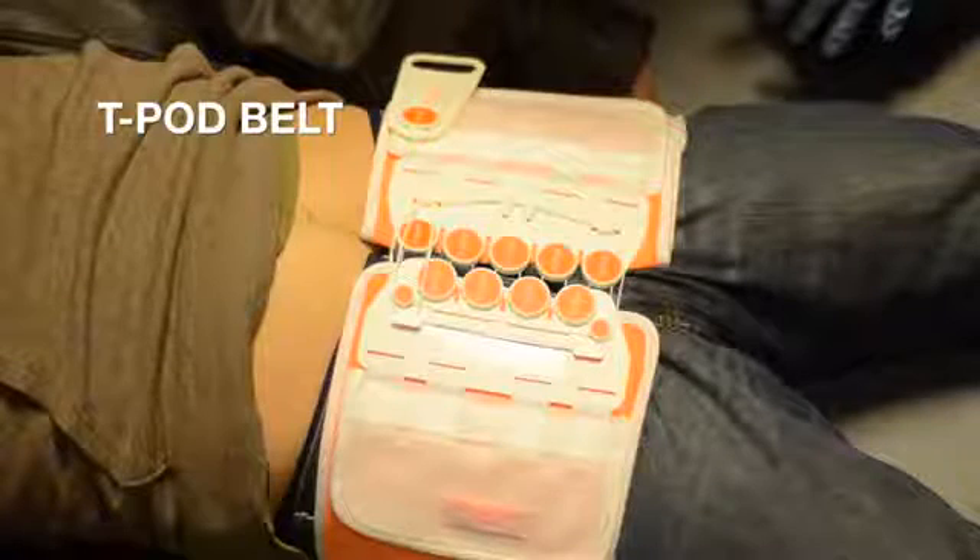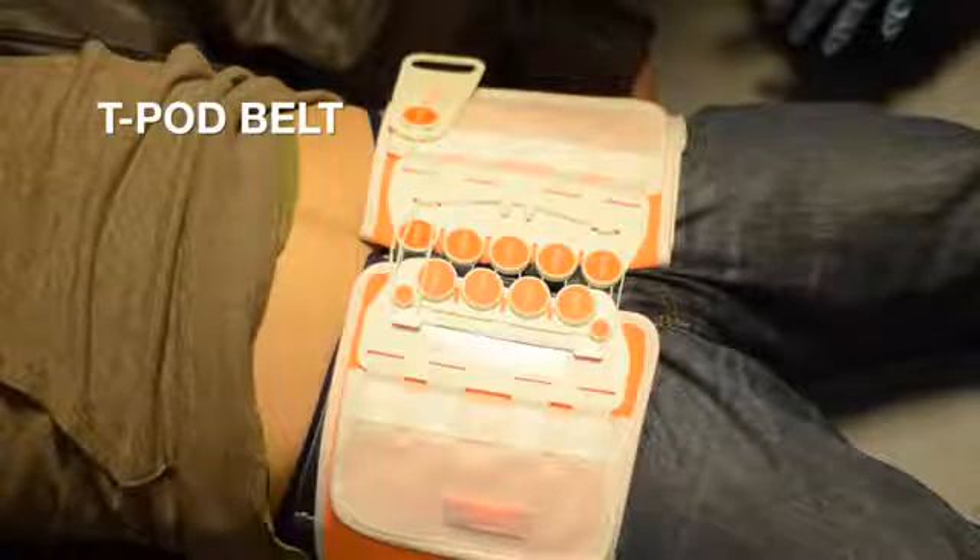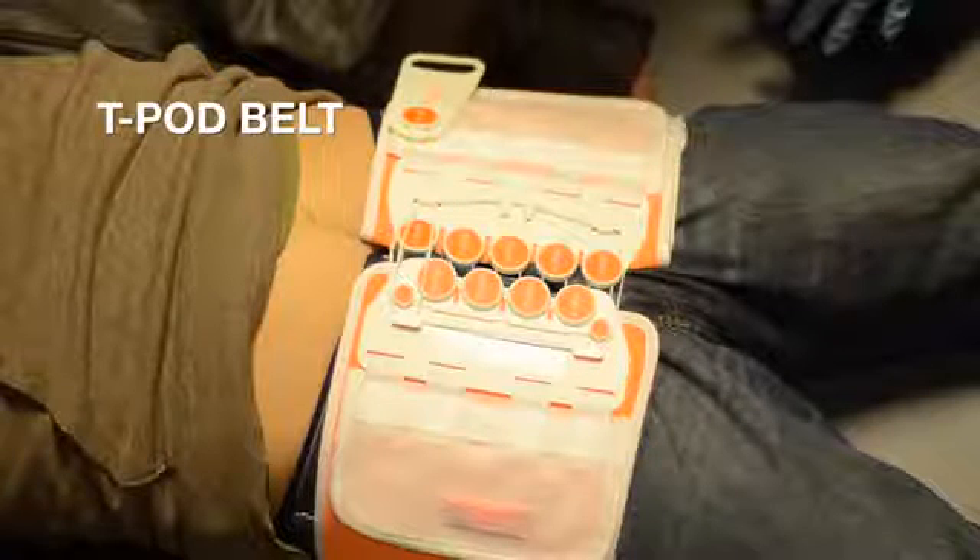The T-Pod belt is light, flexible, and malleable, easily forming to the patient's shape as it compresses around the pelvis, providing symmetric pressure.